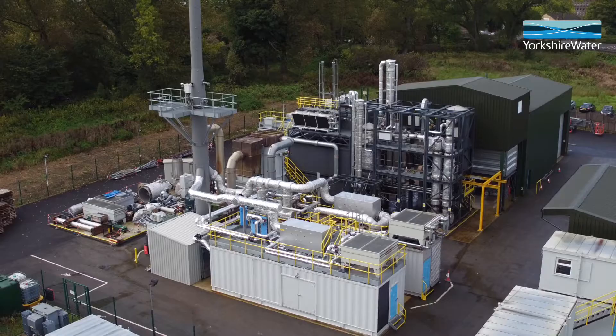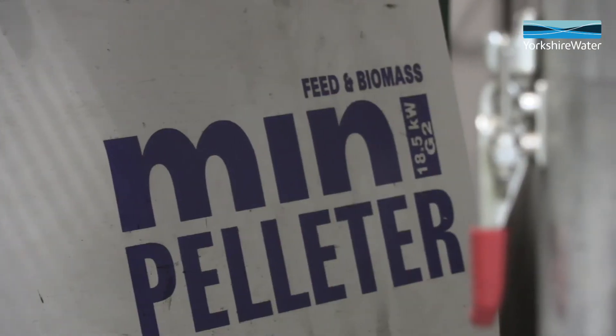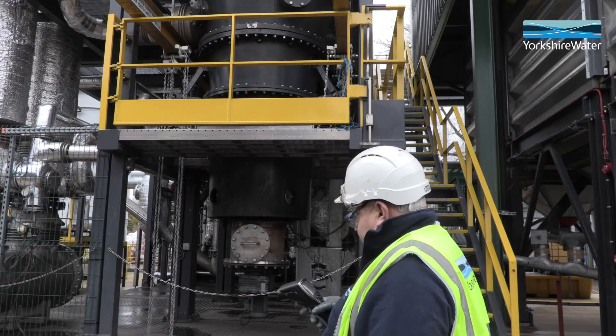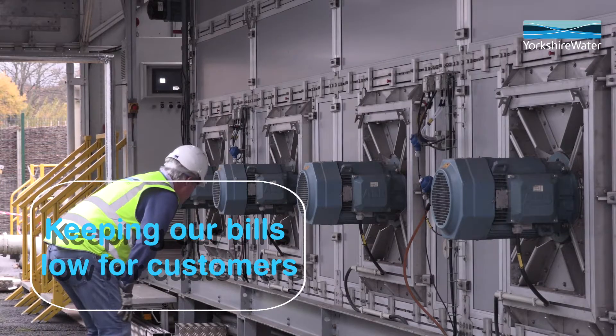The consequence of that is that it would significantly drive down our carbon emissions, which we are constantly trying to achieve as a business. We spend over £50 million a year on electricity and in doing so emit over 300,000 tonnes of carbon a year, so this technology could contribute significantly to making us a more resilient and more environmentally sustainable business, also helping to keep our costs down.